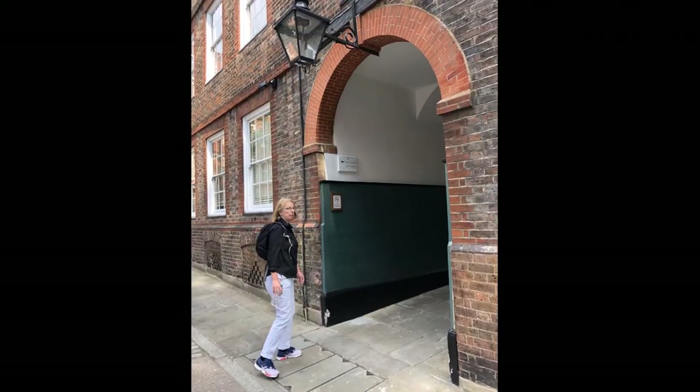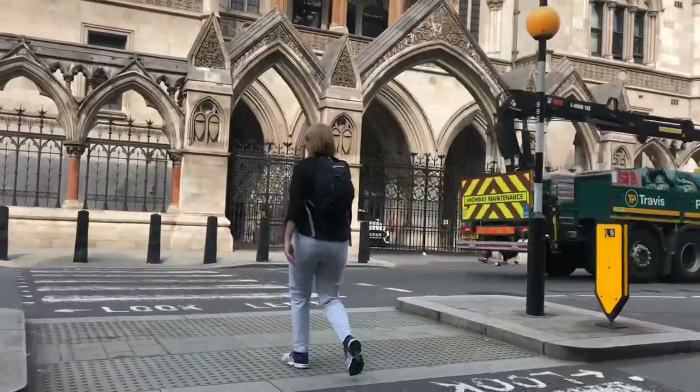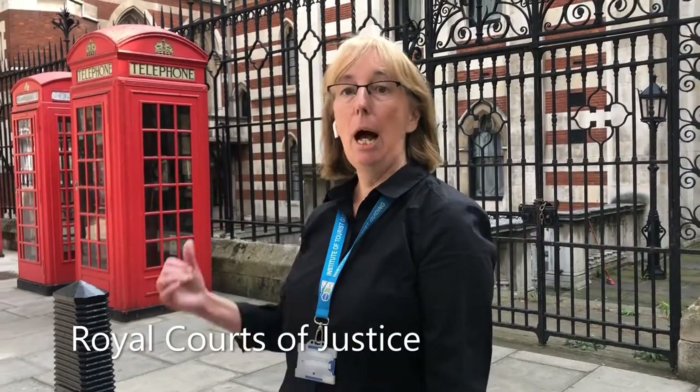The Knights Templar are long gone; these days this is the home of lawyers. There are four Inns of Court, and two of them have their offices right here. Every barrister — a specialist trial lawyer — has to be a member of one of the four Inns of Court. Middle Temple and Inner Temple are here, and we're also going to be exploring Lincoln's Inn and Gray's Inn. The visit to the Inns of Court is always one of the highlights of our criminal justice tours.